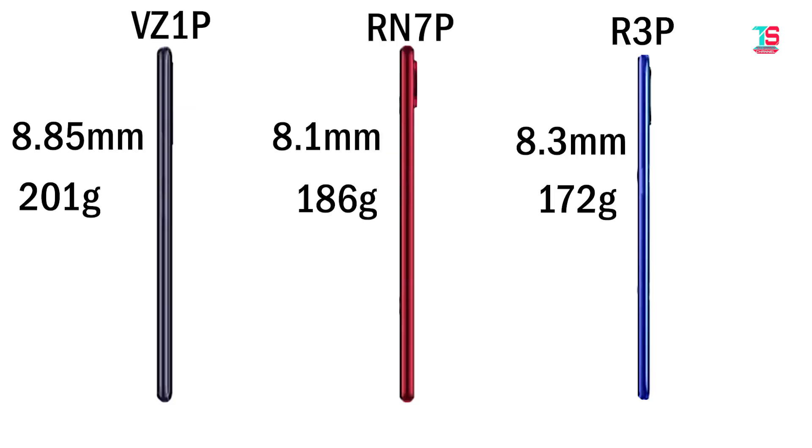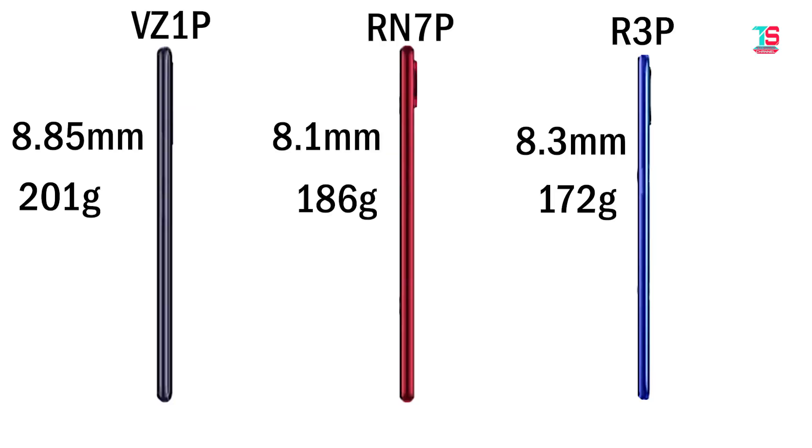For thickness and weight: the Vivo Z1 Pro is 8.85mm thick and weighs 201 grams. The Redmi Note 7 Pro is 8.1mm thick and weighs 186 grams. The Realme 3 Pro is 8.3mm thick and weighs 172 grams.